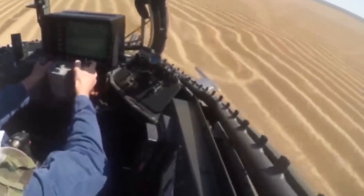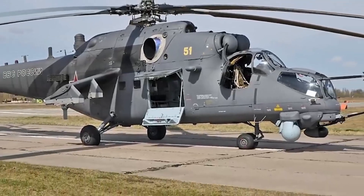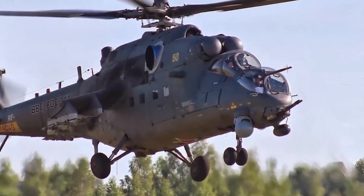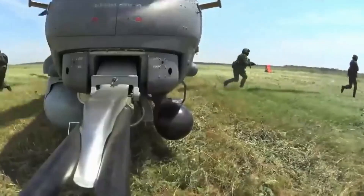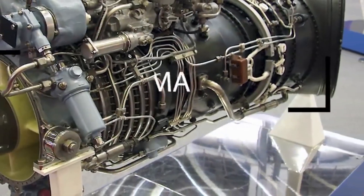Production of the Mi-35M commenced in 2005. This attack helicopter and its derivatives are in service with Azerbaijan (24), Brazil (12), Iraq (24), Venezuela (8), and possibly some other countries. The main role of this helicopter is destruction of armored vehicles, enemy troops, UAVs, and other helicopters.